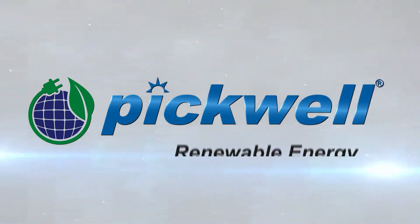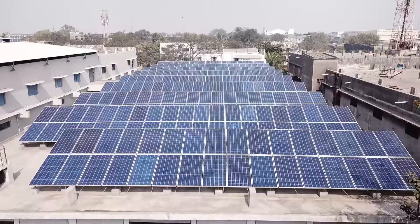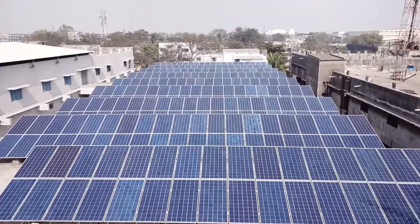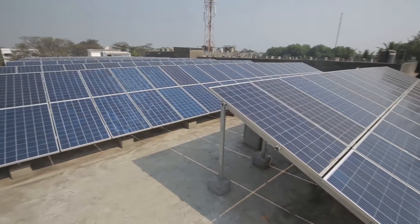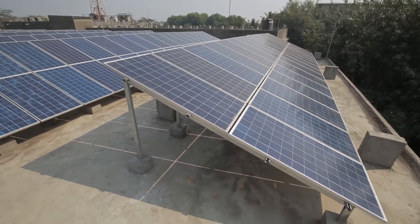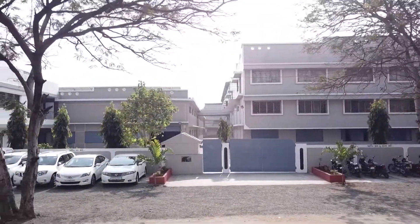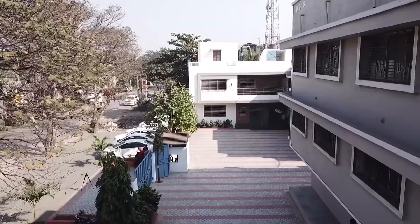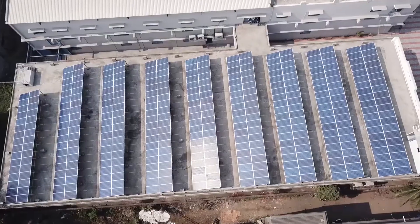Pickwell has brought the solution for your future energy needs by providing polycrystalline and monocrystalline solar panels made from the purest silica in a highly advanced manufacturing facility. Pickwell is a leading organization in providing turnkey projects for on-grid industrial rooftop solutions across India.